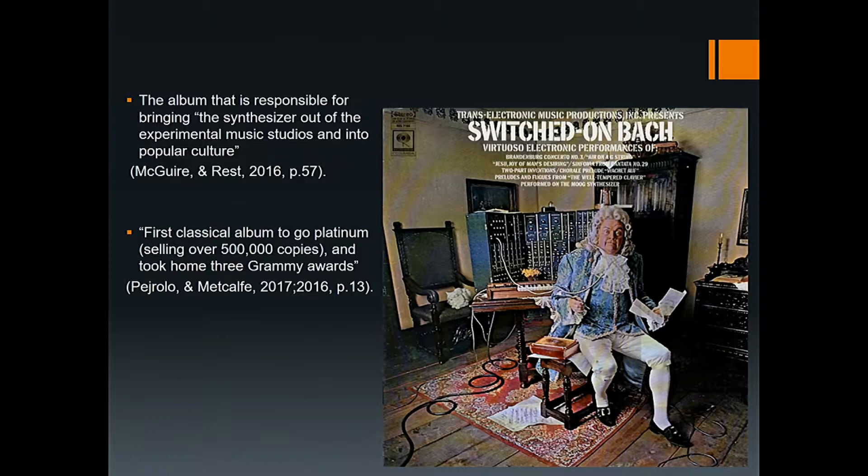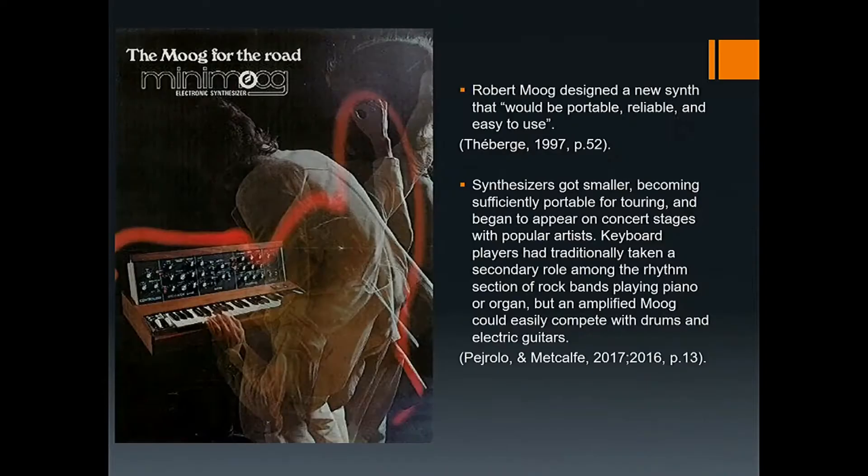The Moog synthesizer's breakthrough to the mainstream market was achieved by the release of Wendy Carlos' 1968 album 'Switched-On Bach,' which was very popular. It is looked upon as the album responsible for bringing the synthesizer out of the experimental music studios into popular culture. The album reached the top ten in the charts, became the first classical album to go platinum, selling over 500,000 copies, and took home three Grammy Awards. As the modular Moog synthesizer is monophonic, Carlos had to record a separate track for each part, meaning up to ten parts were recorded for just one piece of music.